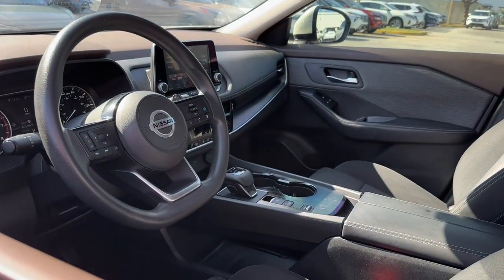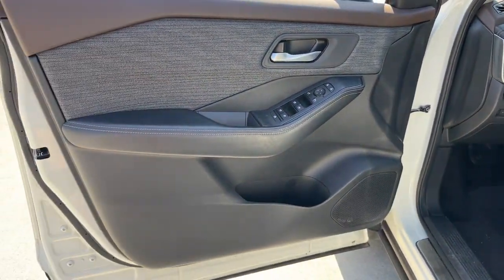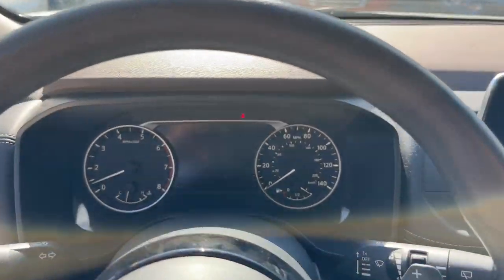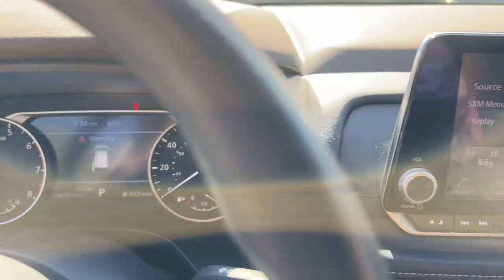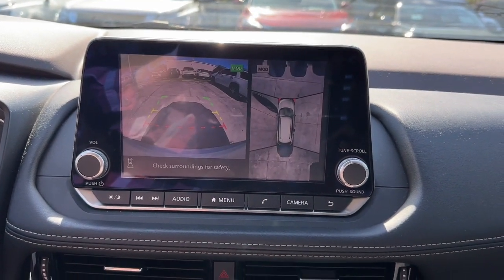These are just some of the great options this vehicle comes with: Intelligent Auto On-Off High Beams, Pre-Collision System, Lane Departure Warning, Keyless Entry, Backup Camera, Remote Engine Start, Keyless Start, Adaptive Cruise Control, Heated Mirrors, Satellite Radio.